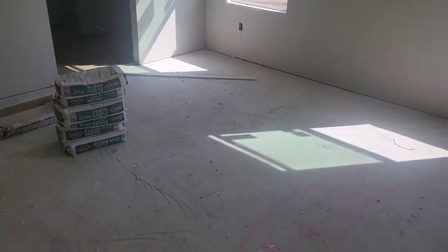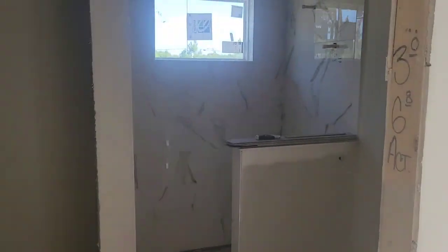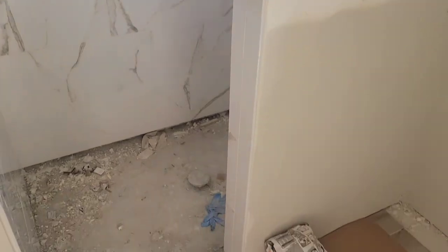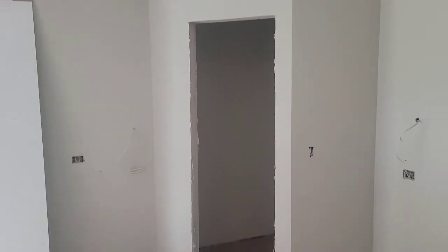The master bedroom has a nice walk-in shower, a vanity, another vanity, and a water closet. The kitchen also has a nice corner pantry, and there's a little coat closet off the entrance from the garage.